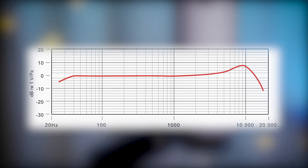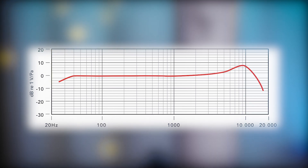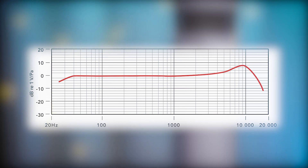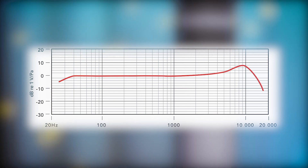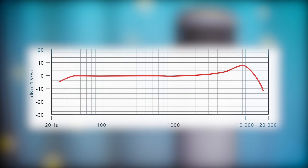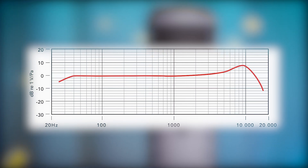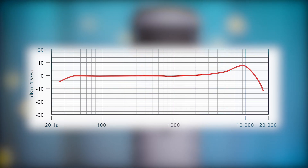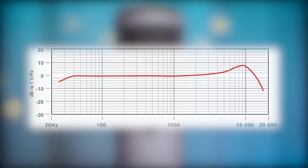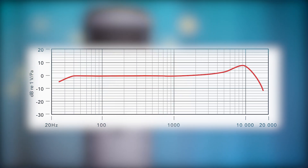When it comes to the frequency response graph of this microphone, you can tell that throughout a majority of it, it is very flat. Then it does have a boost in the high end, reaching about an 8dB boost around 8kHz. One thing to remember is that it only goes from 40Hz to 14kHz, so that high-end boost isn't reaching as high a frequency as some other microphones.